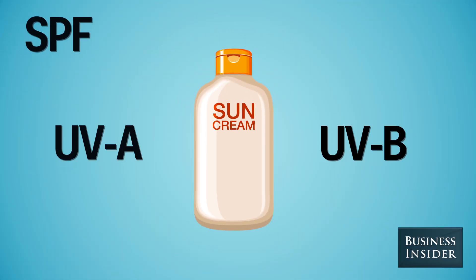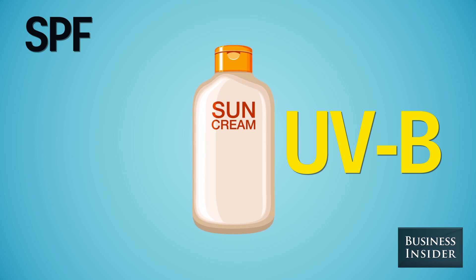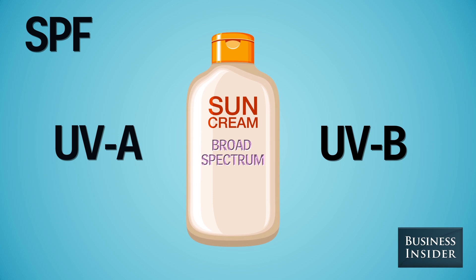But SPF only refers to blocking out UVB rays, the ones that burn your skin. That's why you should always buy sunscreen labeled broad spectrum — that's going to protect you from both.